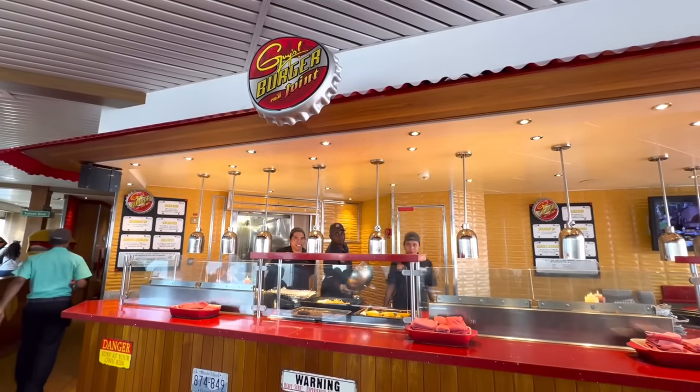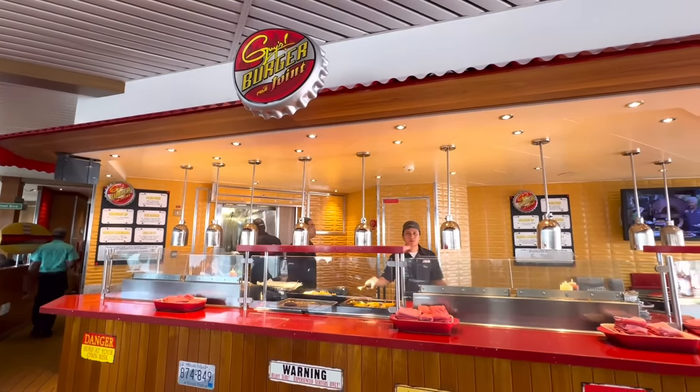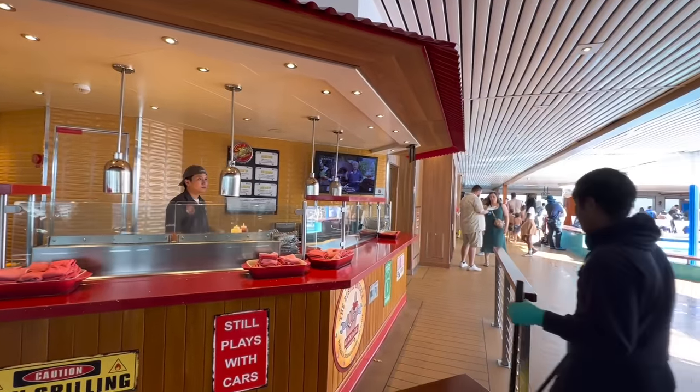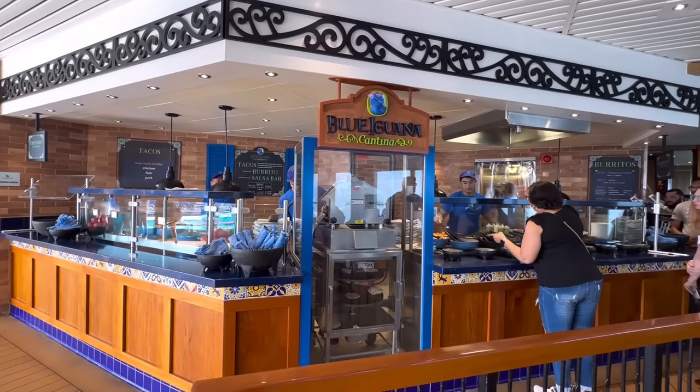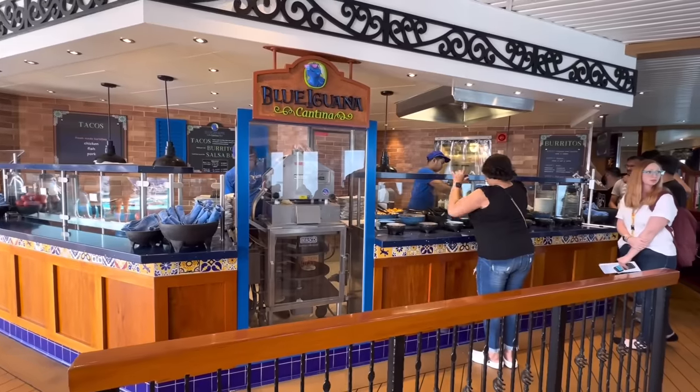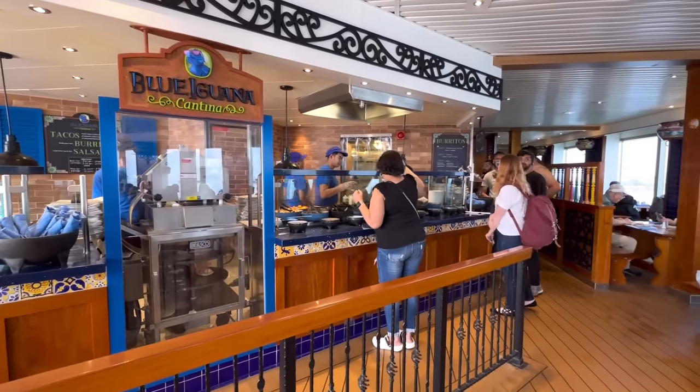We also have one of my favorite spots to eat: Guy's Burger Joint. However, on this cruise I'm not going to indulge too much so I don't end up gaining 20 pounds over the next week. Across from Guy's Burger Joint, we have the Blue Iguana Cantina. The breakfast burritos here are immaculate — the lunch burritos are pretty good too.